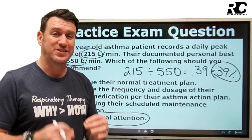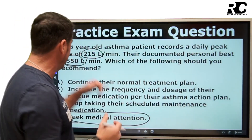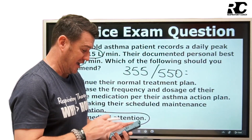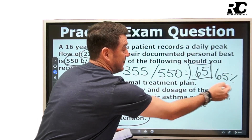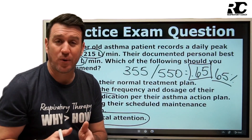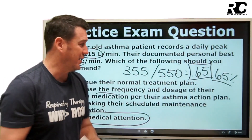Here's one more example: if the reading were 355 with a personal best of 550, you go 355 divided by 550, which gives 0.645 — call it 65%. Now you're in the yellow zone, so the answer would be B. That's how you use peak flow monitoring to answer questions, and more importantly, to help educate patients living with asthma so they can manage their symptoms at home better.